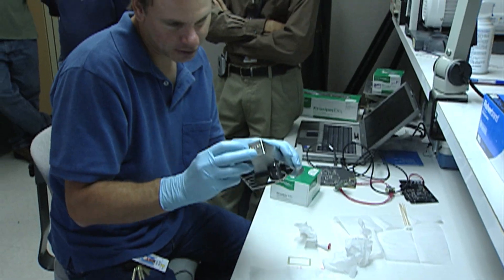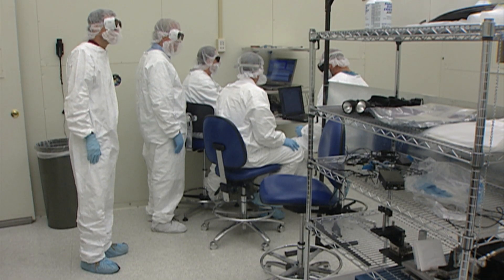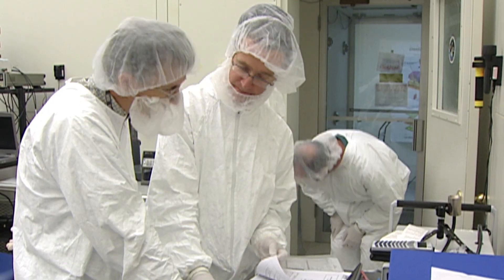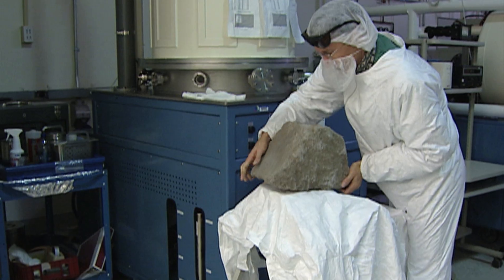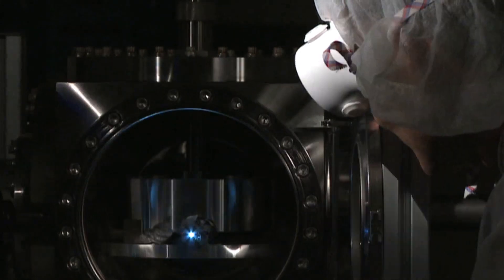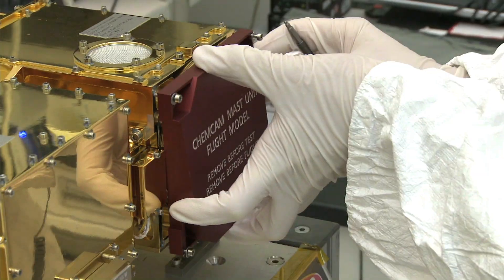Over the next few years we teamed up with about 20 space instrumentation specialists here at the lab. We also aligned ourselves with a group in France, and together we developed what became the flight version of the experiment we saw in the lab earlier. We decided to call this instrument ChemCam.